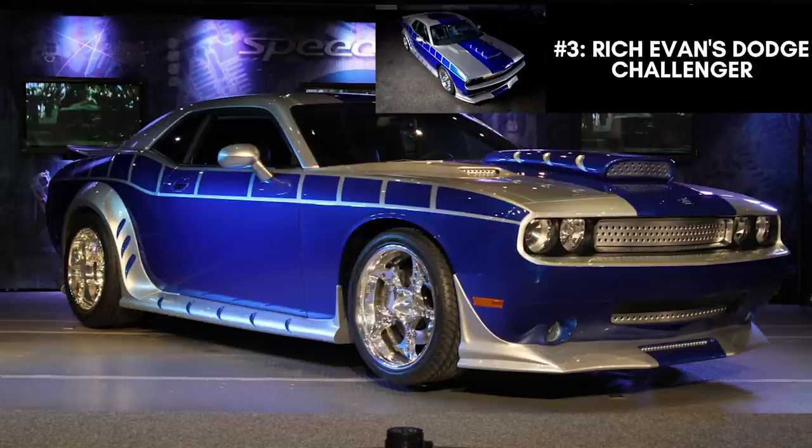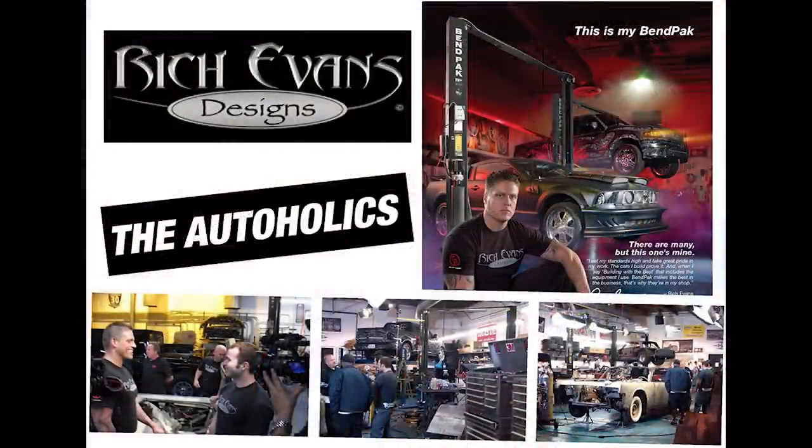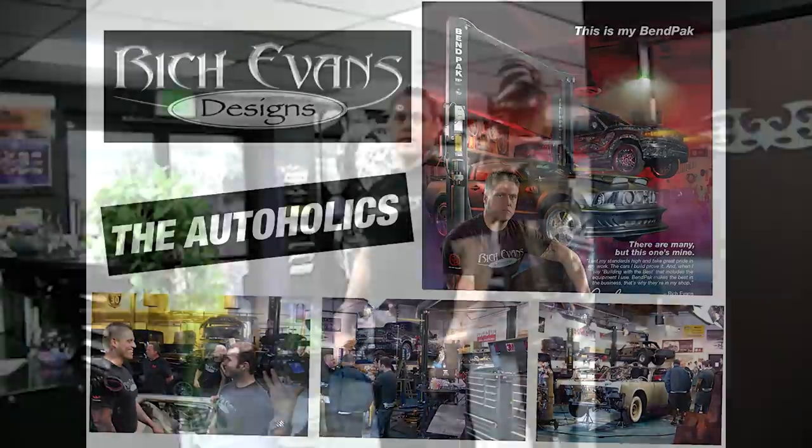Now you probably haven't heard of this one — the Rich Evans Dodge Challenger. This was a one-of-a-kind partnership between Mopar and acclaimed custom car builder Rich Evans. Some of his custom vehicles have appeared in various TV shows and movies, like Pimp My Ride, Monster Garage, Man Cave and Chop, and Cut and Rebuild.